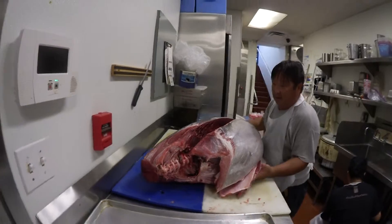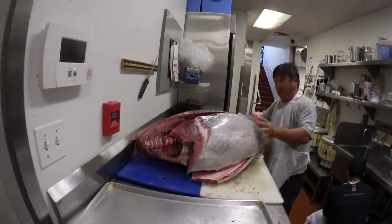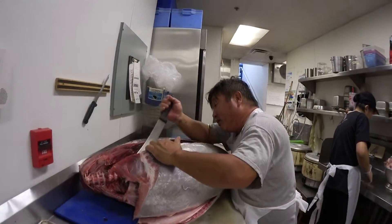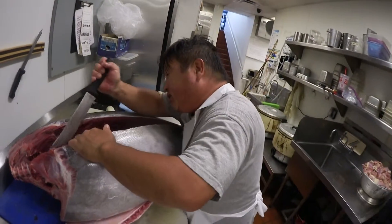Oh, the big eye really has a really red color. Yeah, you see these? Really good.